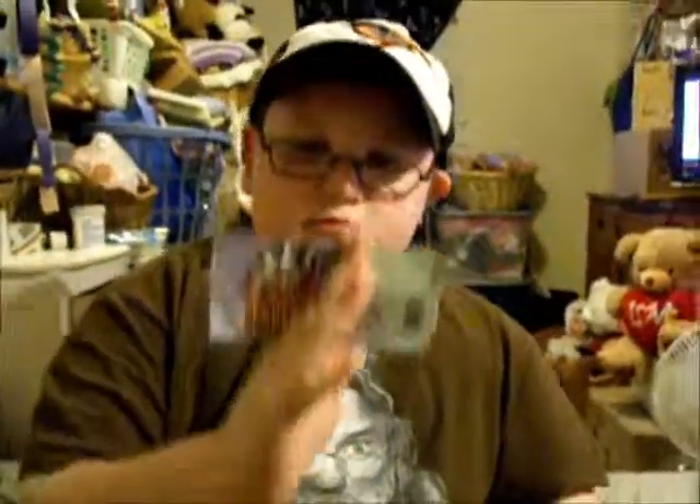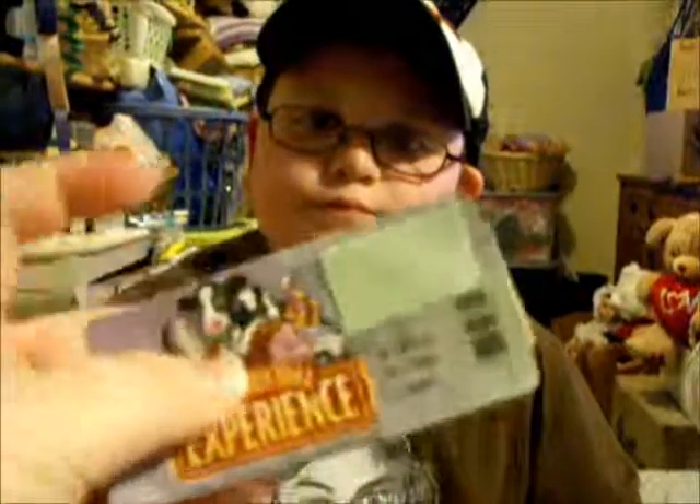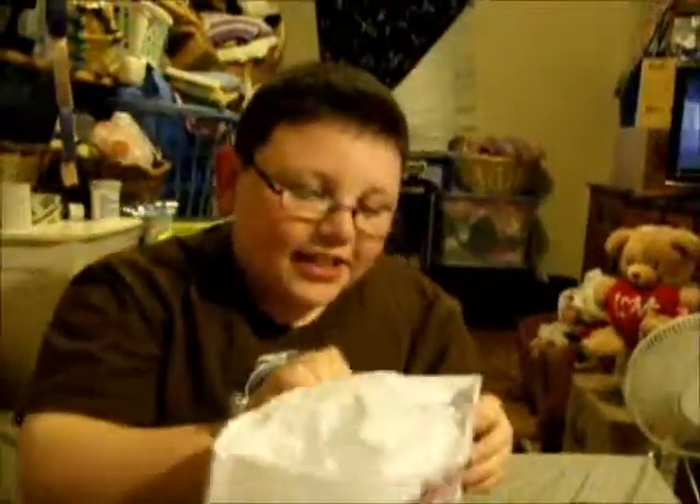This is where we messed up on the last video and decided to remake it — Turkey Hill — because we had to cover up his code. There's a code underneath there. Today he went on a field trip with school; he went to Turkey Hill and got a little hat.